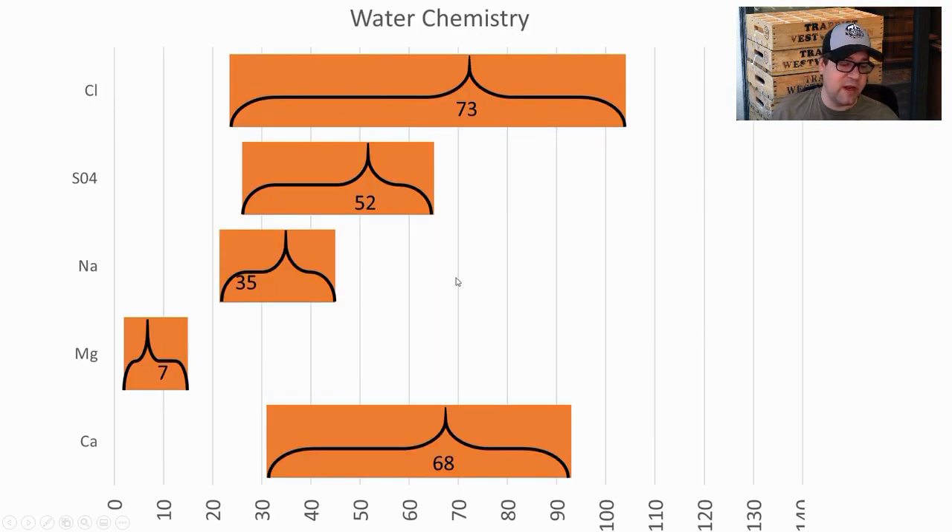Water chemistry averages: calcium 68, magnesium 7, sodium 35, sulfate 52, chloride 73. I was a little higher than average on calcium, lower on magnesium and sodium, very low on sulfates, and very high on chlorides — I wanted to accentuate the malty characteristics of this style.